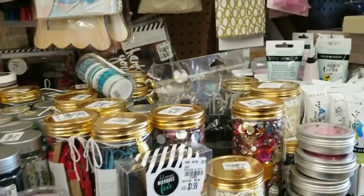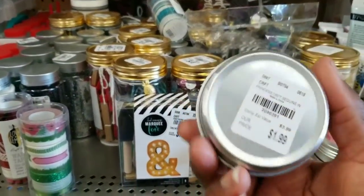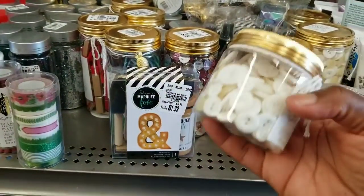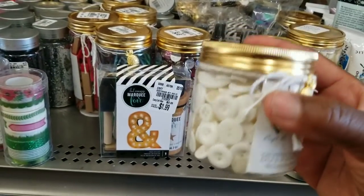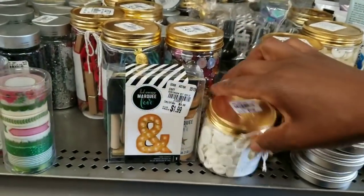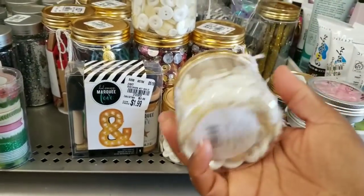More shake shake came in this week. We've seen these in different colors, $1.99. But I haven't seen this size container of buttons. I shared some in my last video — white buttons in a smaller container. These are $2.99.